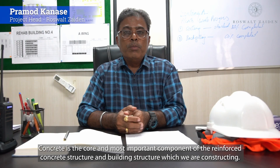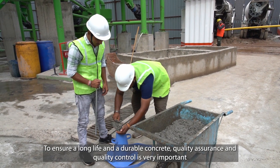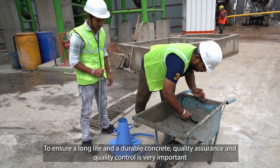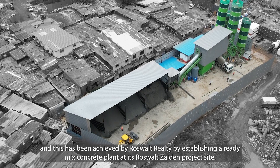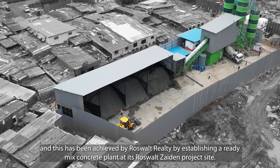Concrete is the core and most important component of the reinforced concrete structure and building structure in which we are constructing. To ensure long lives and durable concrete, quality assurance and quality control is very important, and this has been achieved by Roosevelt Reality by establishing a ready-mix concrete plant at its Roosevelt ZN project site.